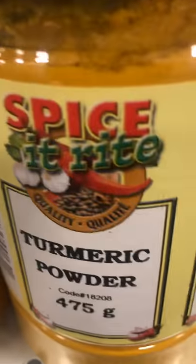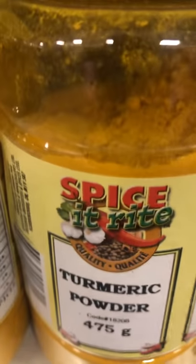This is turmeric. Turmeric is a healing spice — it's actually very good, it can make you live 140 years.